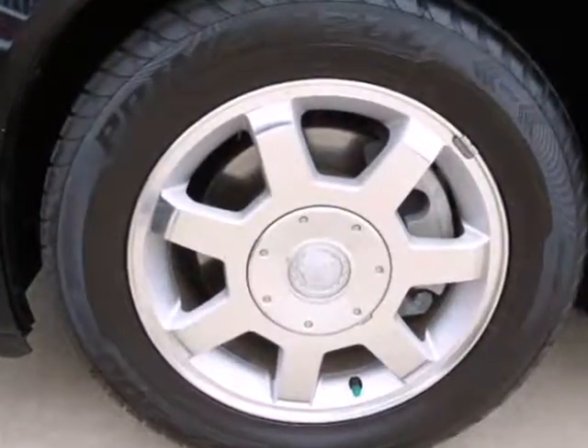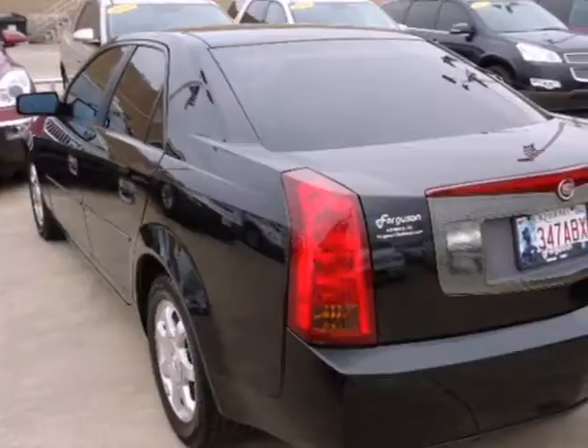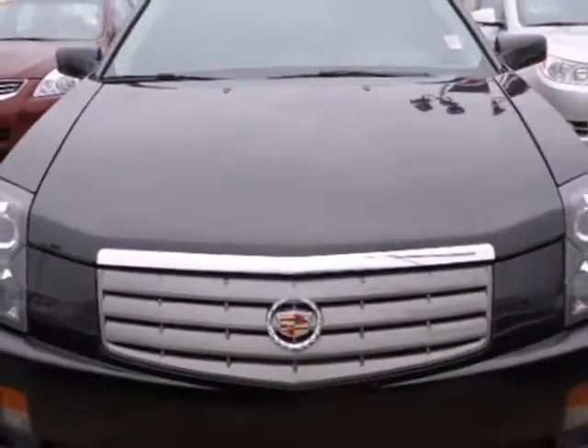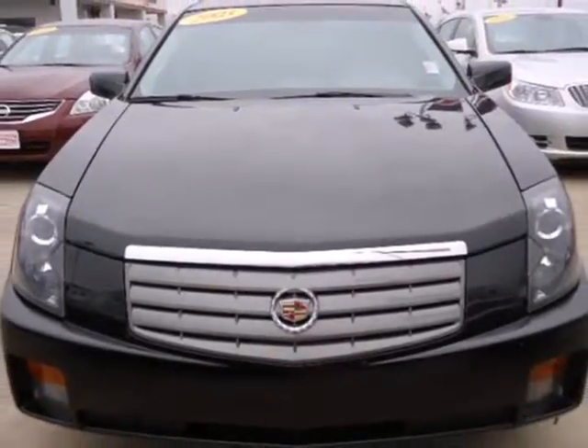The CTS represents the pinnacle of technology, performance, and luxury. It's the definitive car for people who appreciate the finer things in life. See it for yourself today.